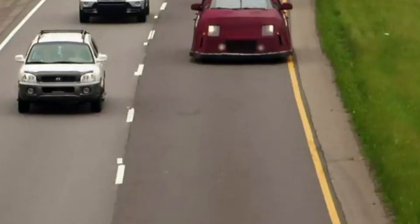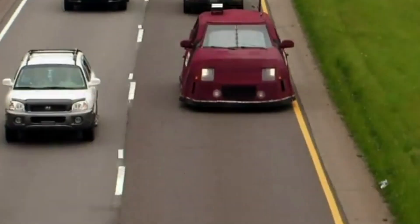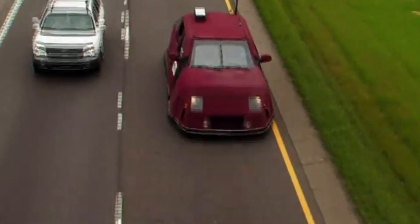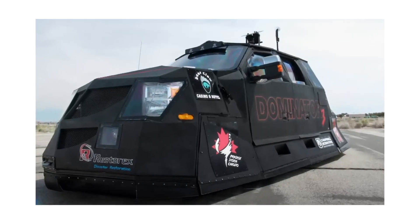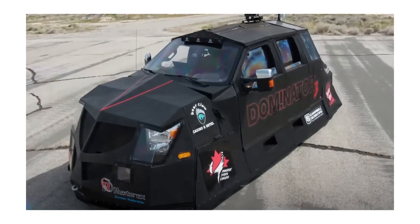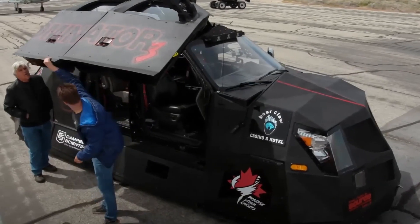As for the Dominator 2, it was designed to be more aerodynamic and lower profile than the first model. But even that wasn't enough for Reed Timmer. With the Dominator 3, he and his team pushed the boundaries of what a storm-chasing vehicle could do, making it tougher, faster, and even safer.